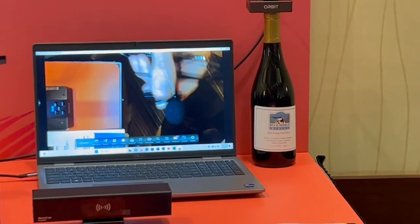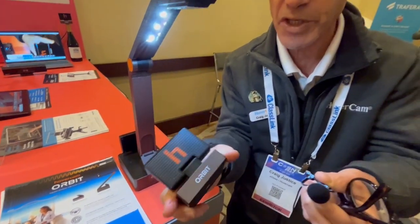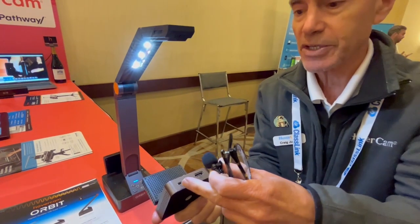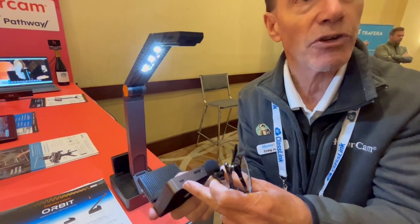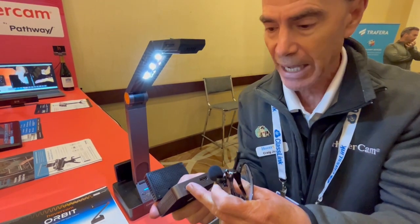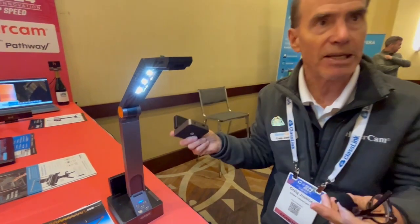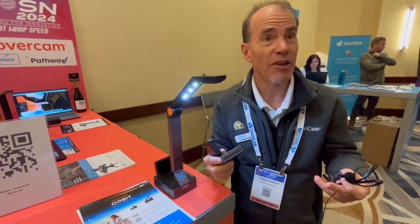The way it works is you have this dongle or receiver and it has USB-C on the back. You can plug that into a computer or you can plug that directly into a panel, likewise HDMI. So this works with the displays that you have. It's not on the network.